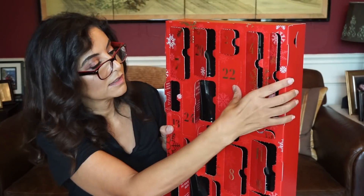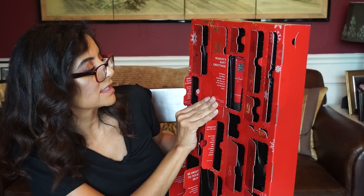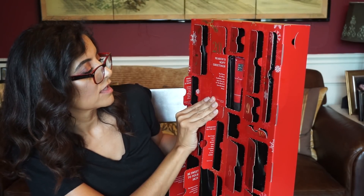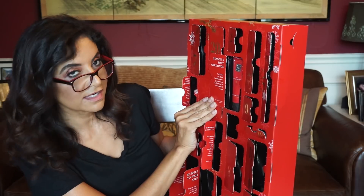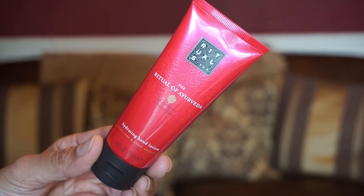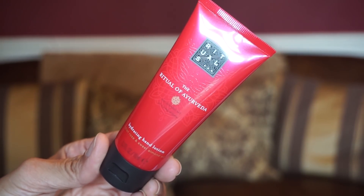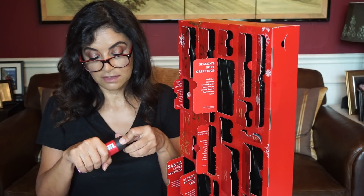Twenty-two is up here. 'Season soft greetings — you'll have the silkiest handshake at the party when you use the Ritual of Yorveda hand lotion.' A nice tube of hydrating hand lotion with Indian rose and sweet almond oil. That smells good.